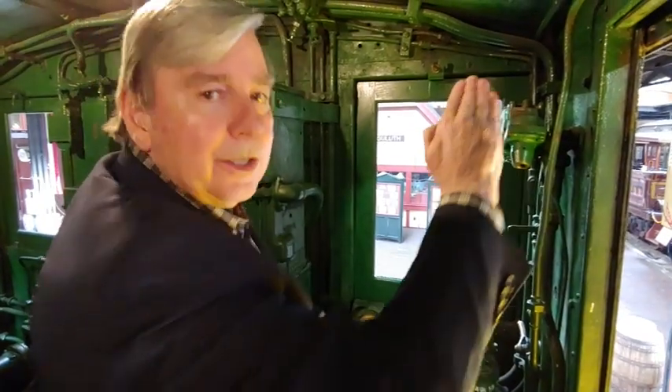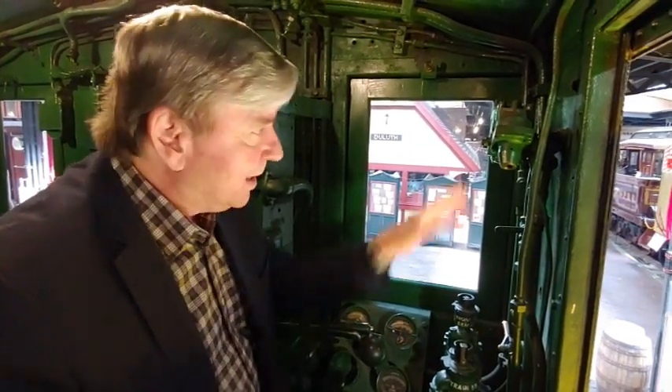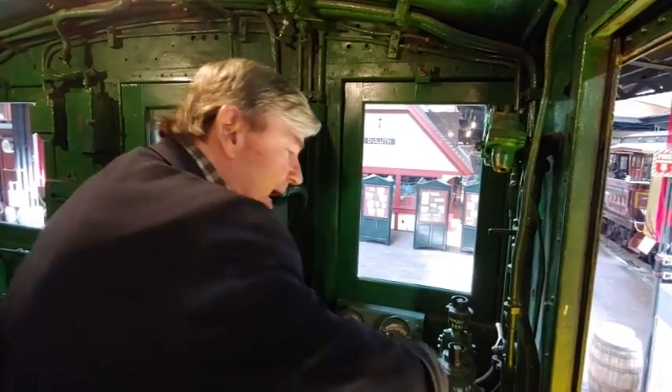One of the neat things about this was that they have regenerative electricity. So as you're going up the hill, you need all that electricity coming off the wire and powering the motors and making the engine move. When you're going down the hill, you don't need that electricity. Instead, you turn the electric motors into generators and turn that kinetic energy back into the wire as potential energy for the next train coming up the hill behind you.